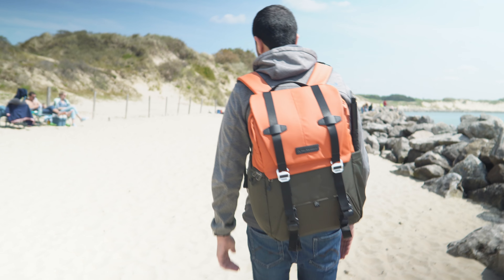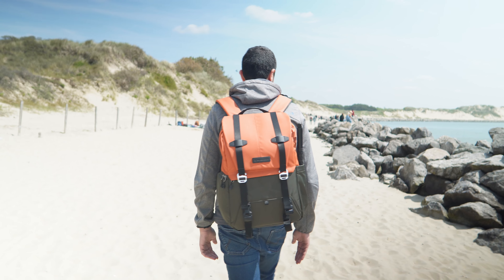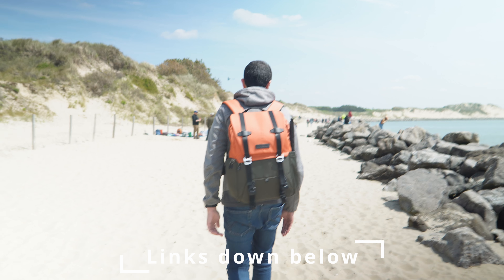This is the 20-liter Betta Backpack from K&F Concept. I've also made a video about their magnetic filters and variable ND filters — you can find it in the description below or click on the card at the top of the screen.